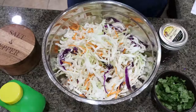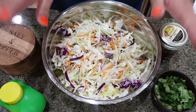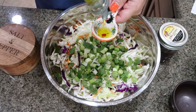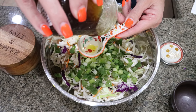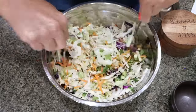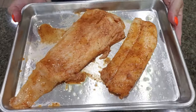While the fish marinates, make the slaw. Add the whole bag of coleslaw to a bowl — pick out any big chunks. Add chopped cilantro and green onions, one tablespoon of lime juice, one tablespoon of olive oil, and one tablespoon of honey (add honey after oil so it slides right off the spoon). Add salt and pepper, then mix everything together with a couple of forks until all the slaw is coated. There's the slaw for the fish tacos!